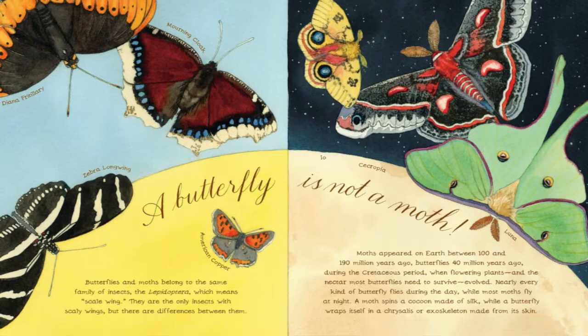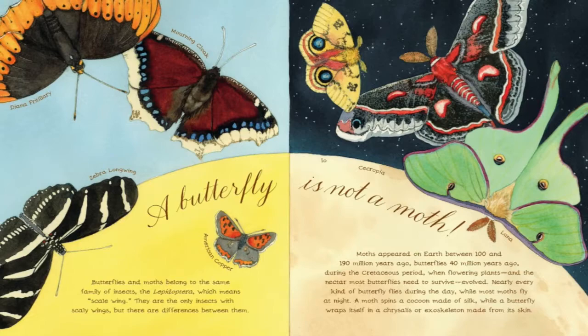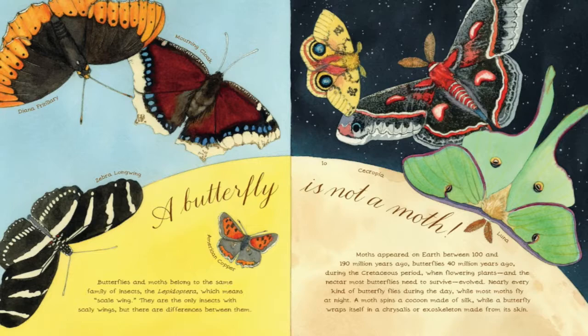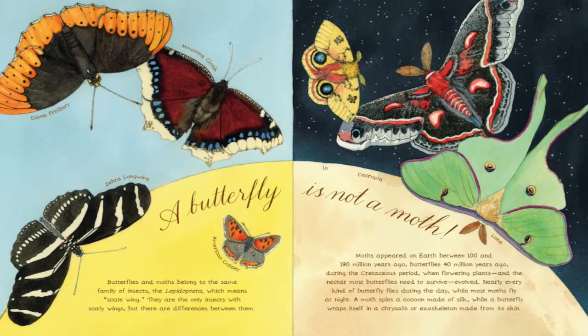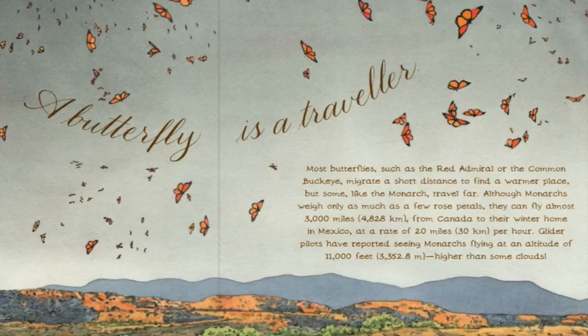Moths appeared on Earth between 100 and 190 million years ago. Butterflies appeared 40 million years ago, during the Cretaceous period, when flowering plants and the nectar most butterflies need to survive evolved. Nearly every kind of butterfly flies during the day, while most moths fly at night. A moth spins a cocoon made of silk, while a butterfly wraps itself in a chrysalis or exoskeleton made from its skin.